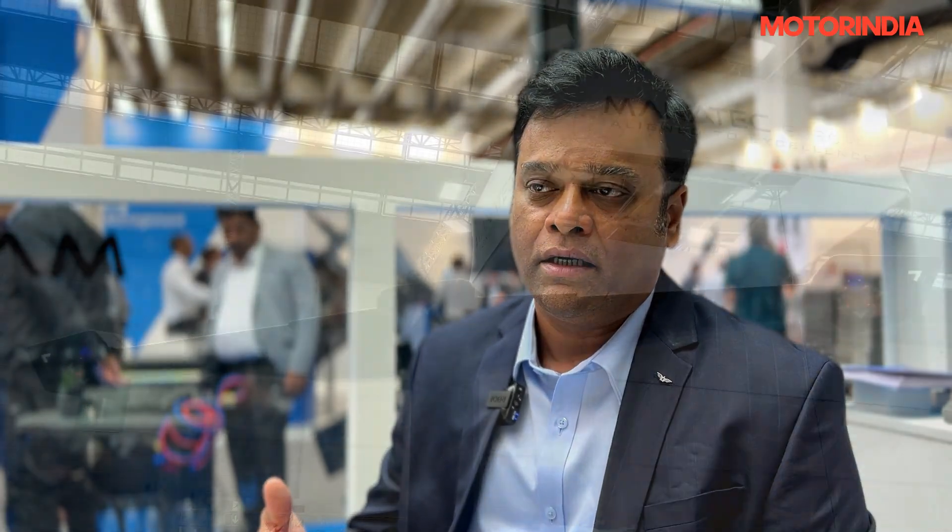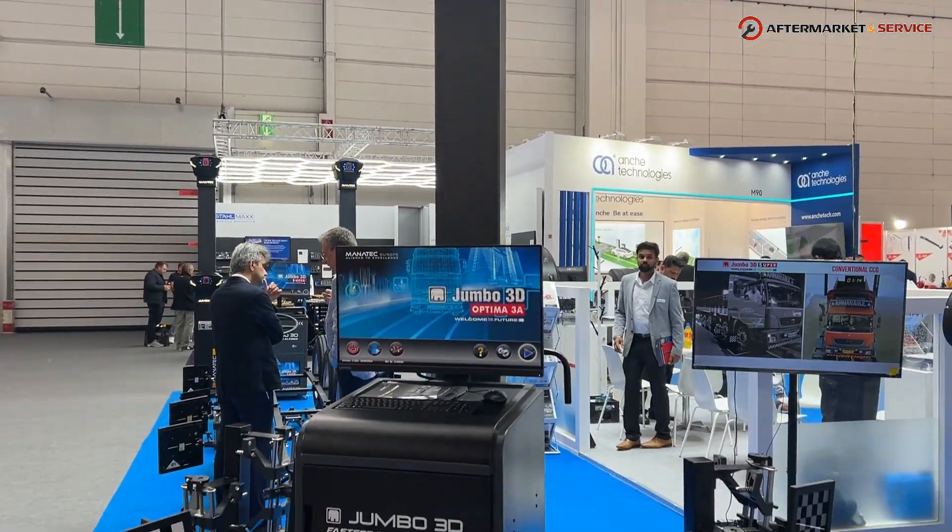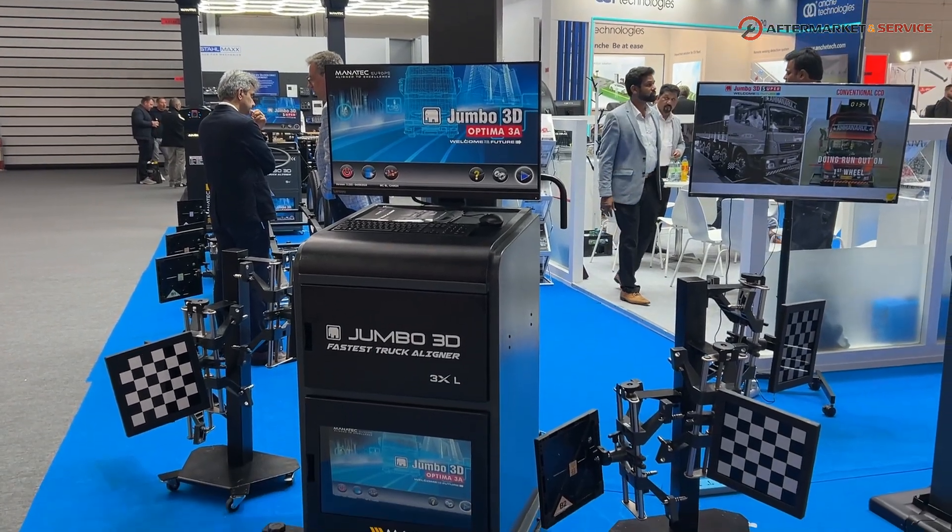We have our own Manatec Europe company here and a warehouse in Belgium, which requires a lot of commitment to the European market. Through our presence here, we've introduced all these products and shown our commitment. This exhibition helps us receive our customers predominantly from Europe — it's a reassurance of our commitments, and that is why we are here.